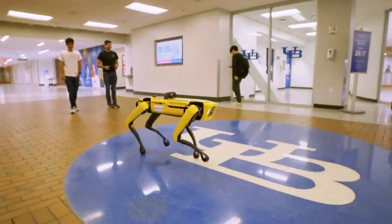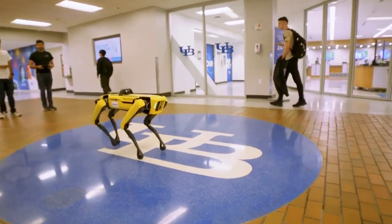My real hope is in a semester or so we can also get Spot involved in teaching, where undergraduates and graduate students are able to interact with the robot and do something fun.